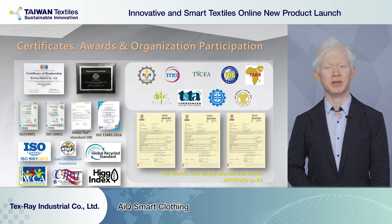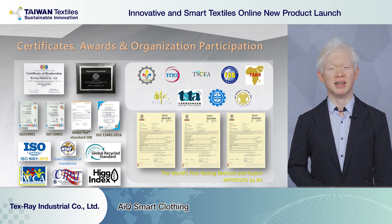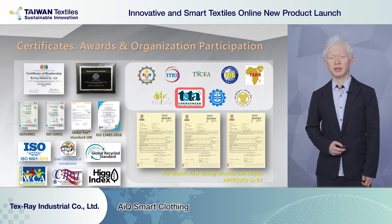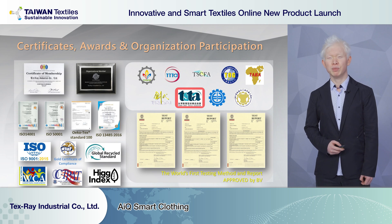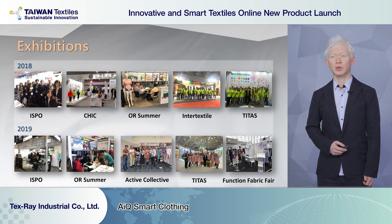To live up to the high quality standards of our customers, we have set up quality systems to fulfill their different needs. To stay current with the newest information, we also join different institutes around the world, including AATCC, ASTM, and in Taiwan we join different groups — most importantly for today, the Taiwan Smart Textile Association.